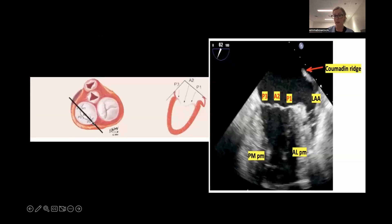At 60 degrees we're cutting through P1, A2, P3 - that's how it looks on TOE. What I often do here is rotate to the patient's left, which gives me P1, P2, P3. The way I know I've moved from the classic bicommissural to all-posterior is I can't see coaptation anymore. Rotating slightly to the patient's right gives me mainly A1, A2, A3 - so you can fan through at 60 degrees and get a feel for what you're dealing with.